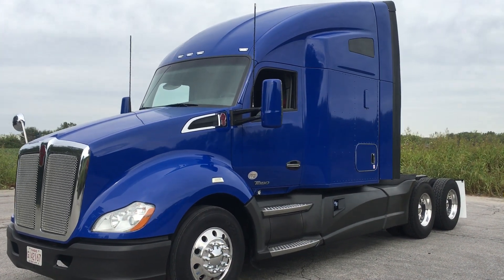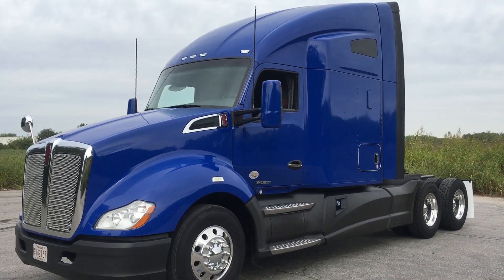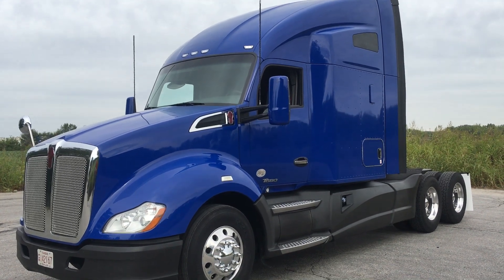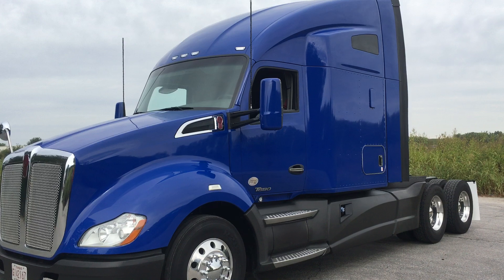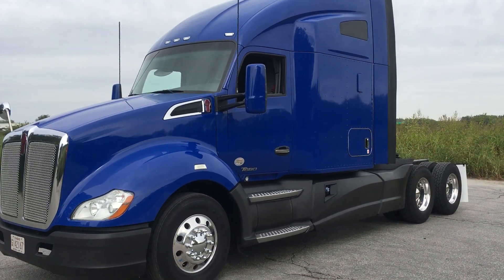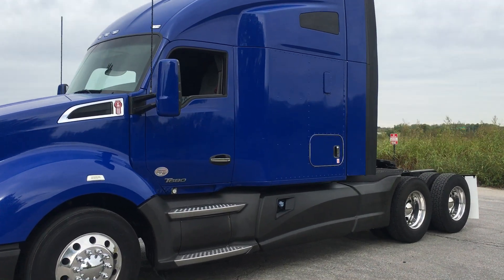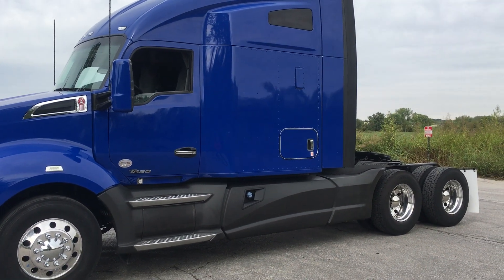Welcome back to Best Used Big Rigs for Sale. A little windy out here today, starting to feel a little bit like fall. We've got a video walk-around, just fresh back from detail — a 2015 Kenworth T680. This comes out of one of my favorite fleets. You've probably seen some videos I've done before on these. It's a local fleet that buys their trucks new from us and then trades them back in on their trade cycle.